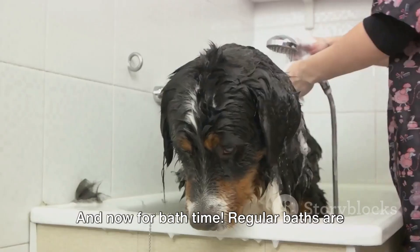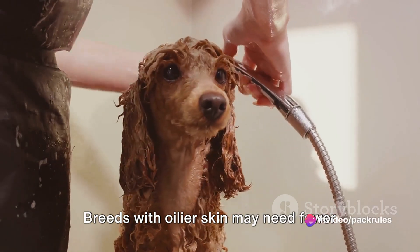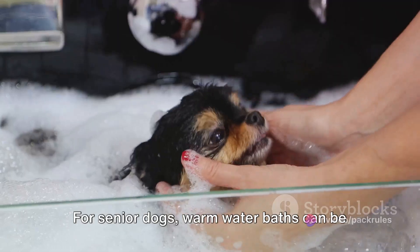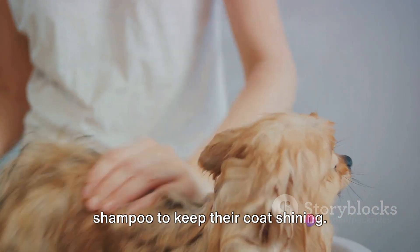And now for bath time. Regular baths are necessary, but the frequency depends on your dog's coat type and lifestyle. Breeds with oilier skin may need fewer baths, while some pups may require more frequent pampering. For senior dogs, warm water baths can be especially soothing. And remember, always use dog-friendly shampoo to keep their coat shining.